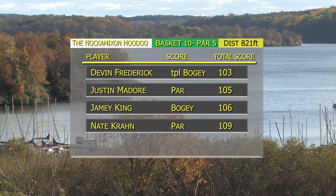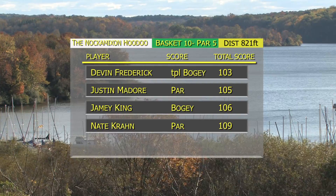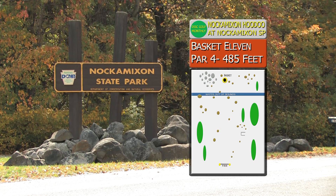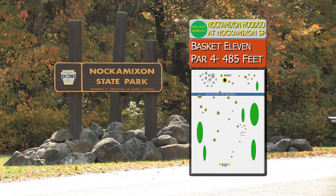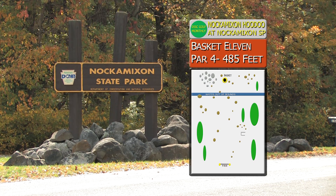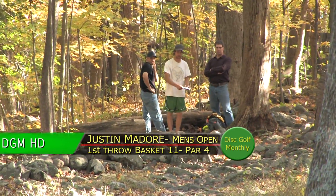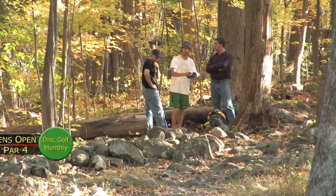Tough break, and the leader's only got a two-stroke lead now — everybody's still in striking distance. Here we are at basket 11, par four, 485 feet. Once again, you have to thread a chute of trees — it's a little bit uphill. It's a lot like number one, but not quite as long.